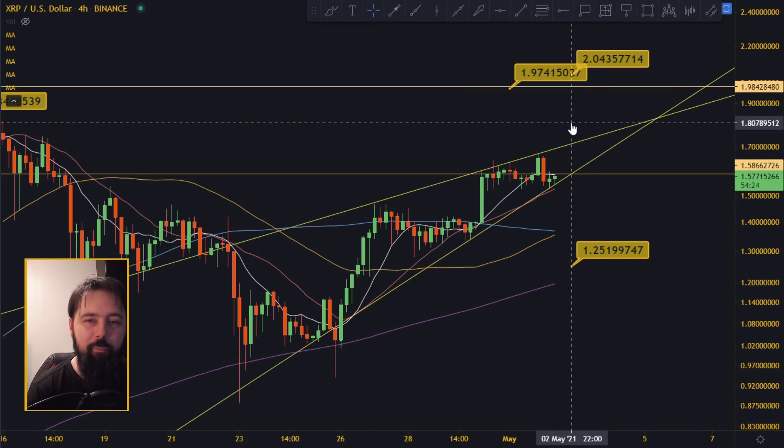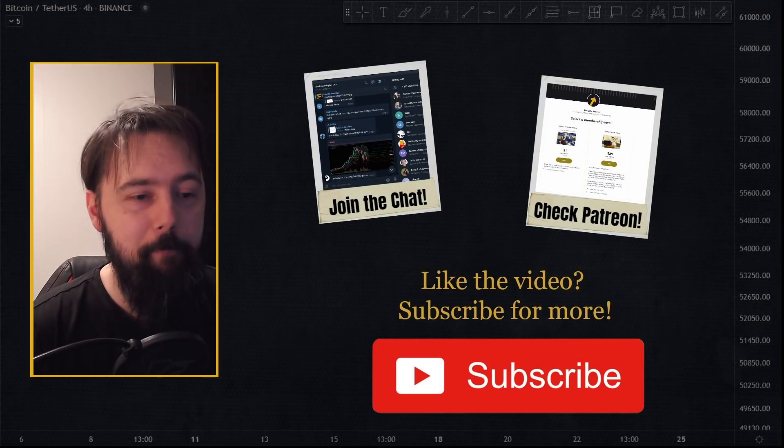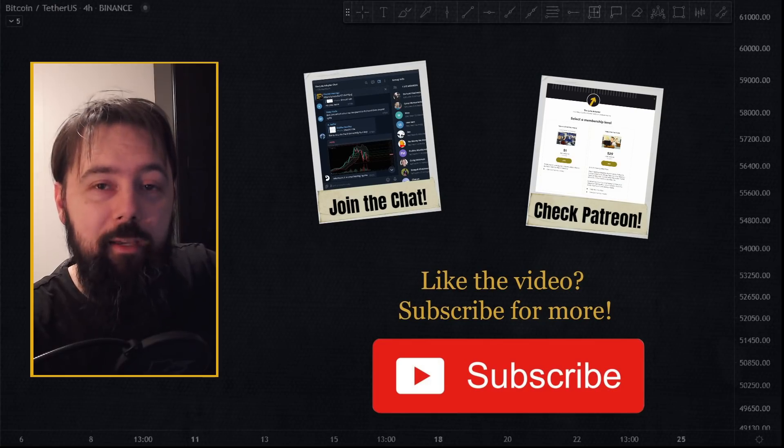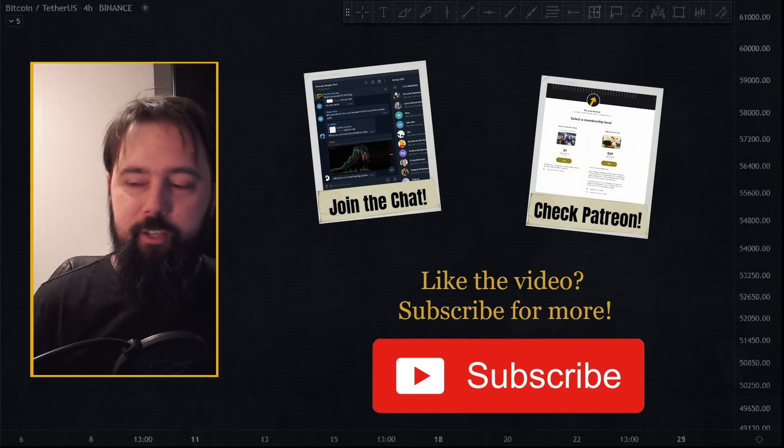Stop by tomorrow to check what happened and what I think. I post XRP videos every single day, so subscribe to the channel, like the video, and check out the links below for the Telegram group and Patreon. Thanks for watching, see you around!